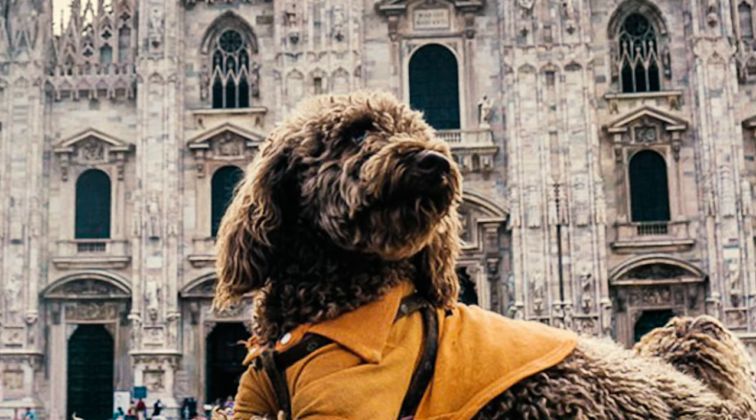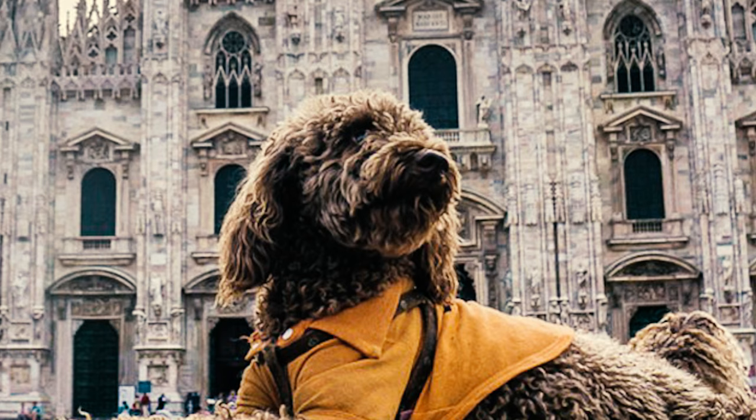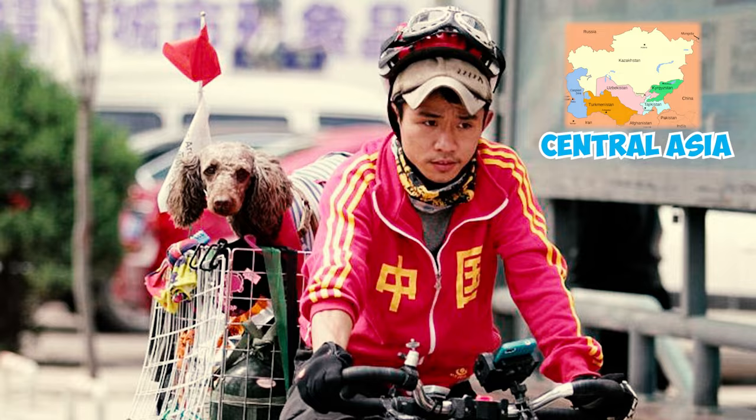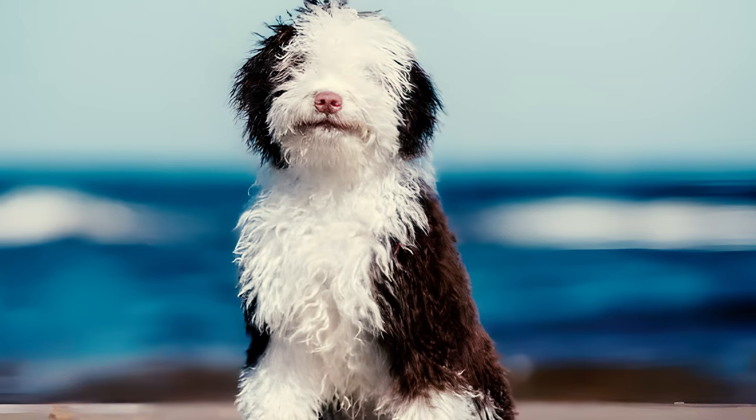Fact 28: A rescued Spanish Water Dog named Harry gained fame for embarking on a global bicycling journey with his owner, a photographer from China. Together they traveled across 23 countries in Central Asia, Europe, and North America between 2014 and 2015.